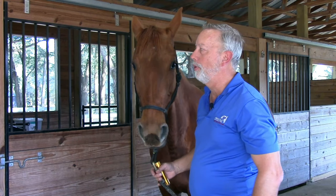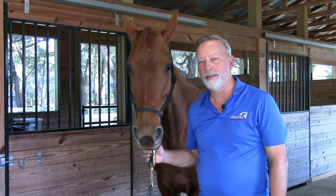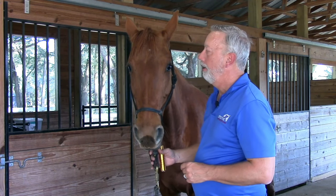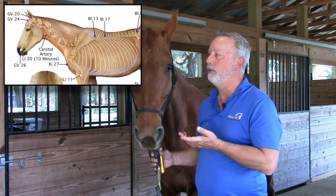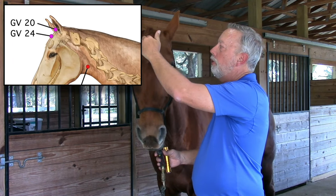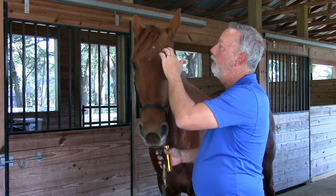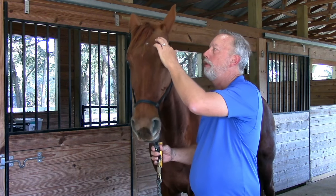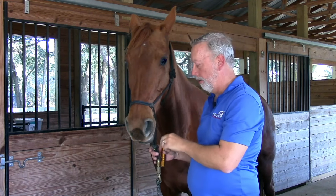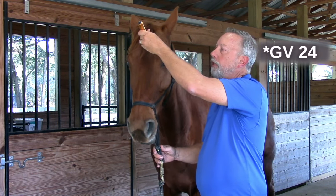GV-24 is used for headaches, dizziness, and issues with nasal discharge of the horse. It's located halfway between the two points we used — Yin Tang and GV-20. That's pretty much at the top, where you see the inlet of the eye above, into the centerline of the horse.